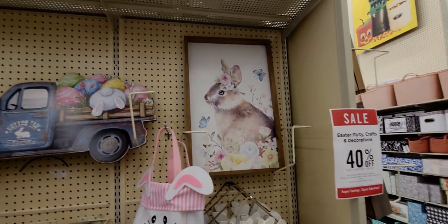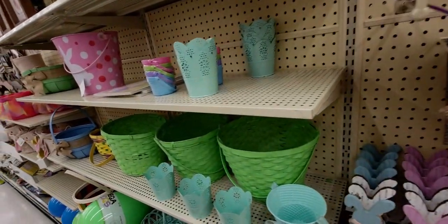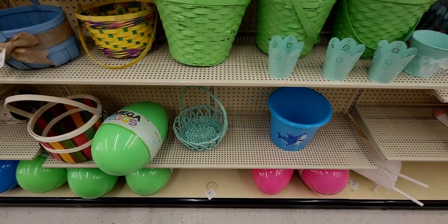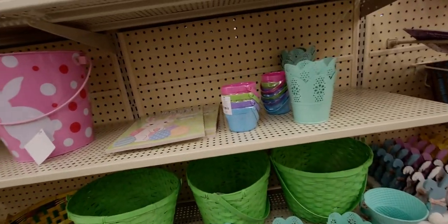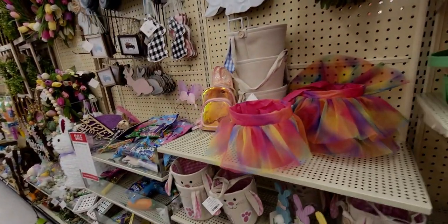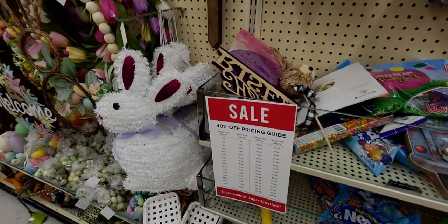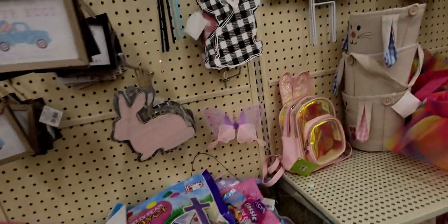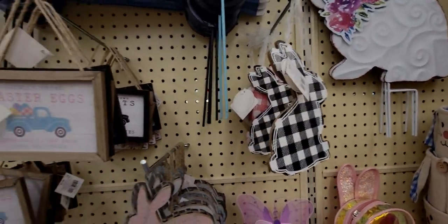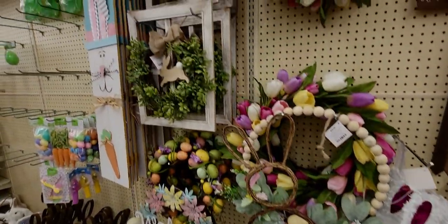All right, I'm going to quickly go through the Easter section because Easter is tomorrow. So this is probably going to go to 66% off — not Easter, I mean not tomorrow. Easter is tomorrow, it's Sunday. So this stuff I'm hoping will be 66% off on Monday. I'm not sure though, friends. I wish I knew. But like this one's $2.99 at 40% off — it's still a really good deal. But yeah, they have a lot of Easter left.